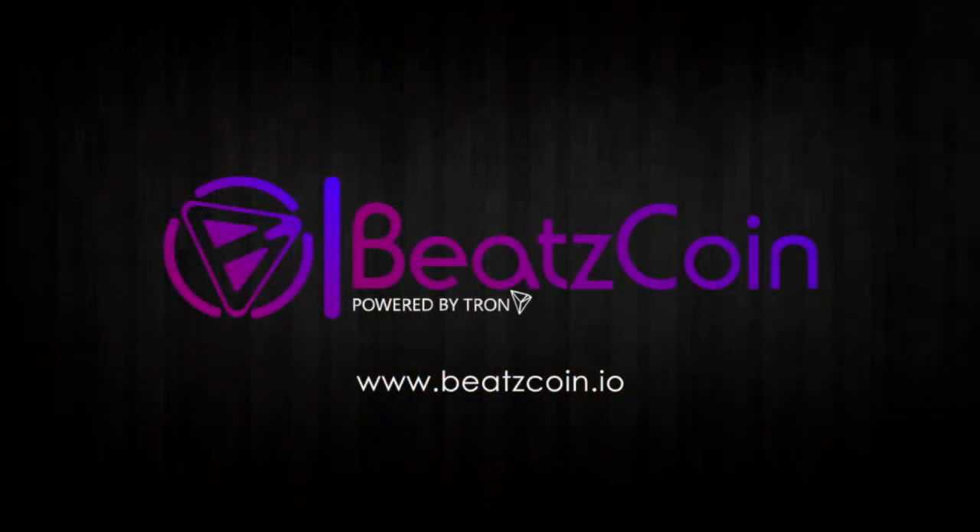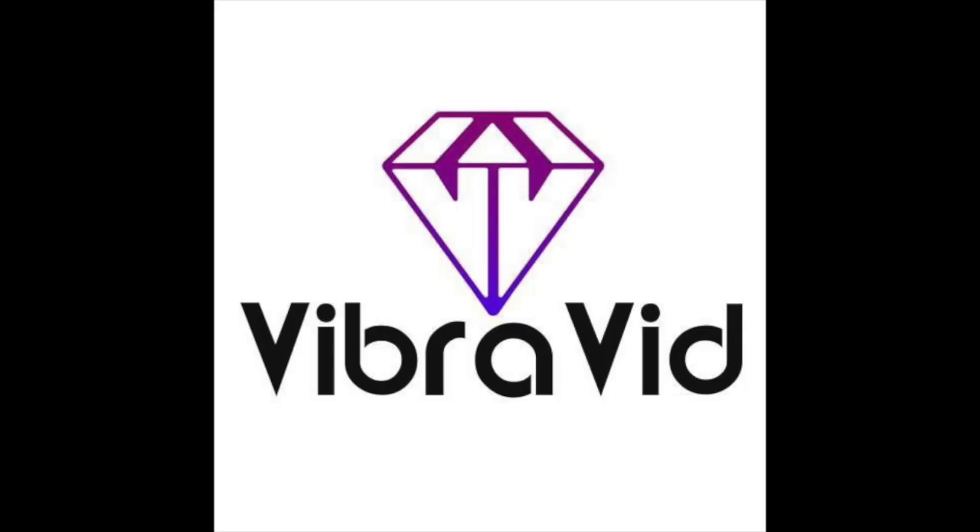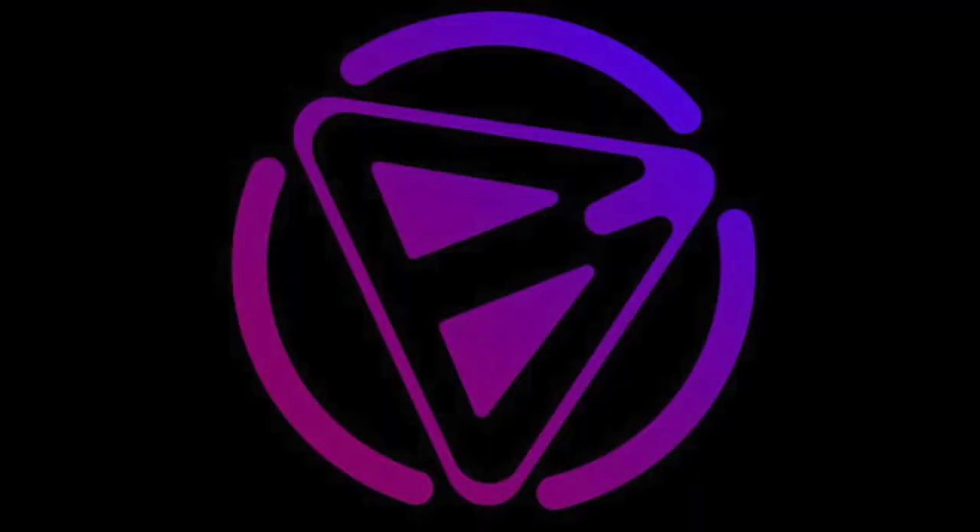Hey everyone, on behalf of the BeatzCoin team we wanted to take a minute and thank you for your support. Our platform VibraVid is launching soon and we have many people asking where can I get BeatzCoin. This video is here to help out those that may be new to crypto or new to Tron.